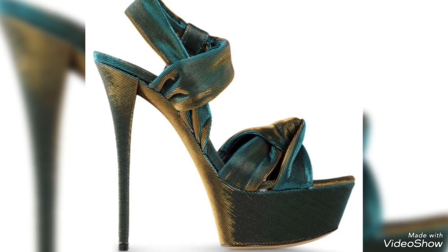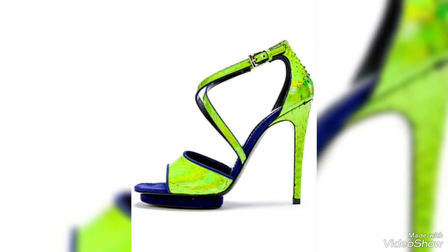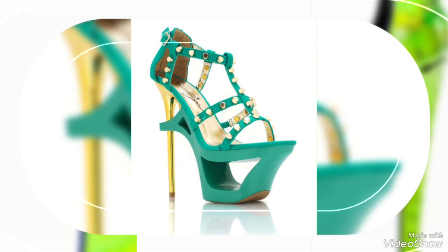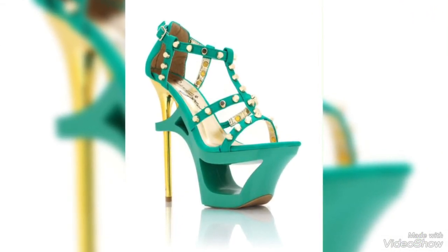Hello friends, welcome back to my YouTube channel, The Shoe Freak. I hope you guys are all doing good. In today's video you will see more about green heels and these very beautiful ideas. You will see many more ideas of green heels and I will tell you more about green heels, so let's start our video.